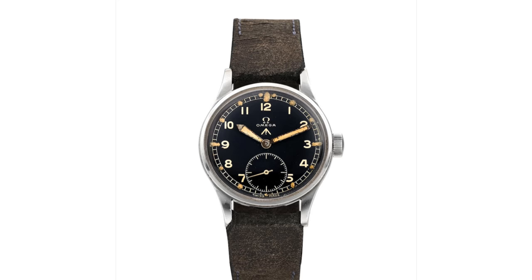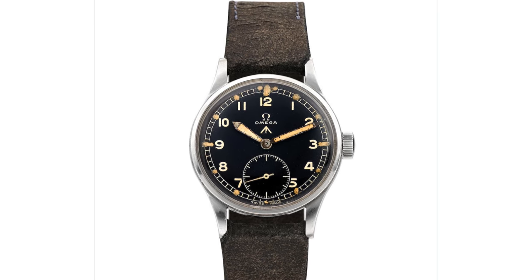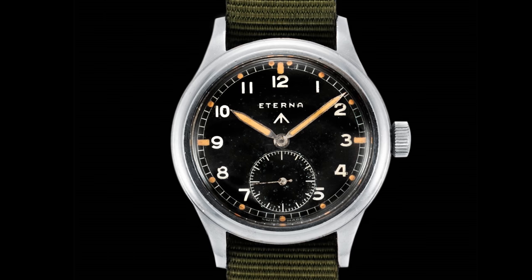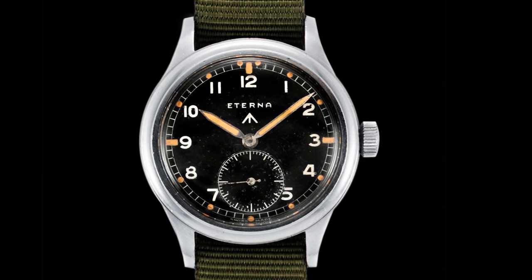As a consequence of the period of production, all of these movements were manually wound, due to the scarcity — relative to the rest of the industry — of automatic winding movements. Ultimately, 12 brands were able to provide such watches, which fundamentally all looked rather similar due to the specifications and the nature of movements at the time.